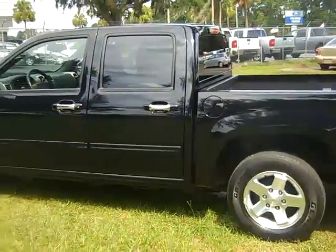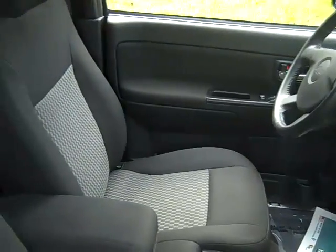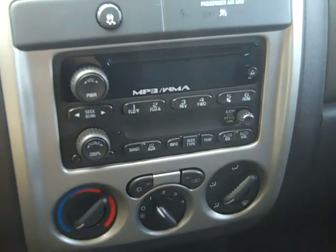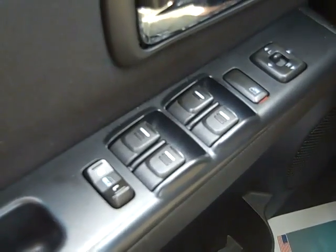Let's take a look inside. The interior is in nice condition and the seats are cloth. This truck has a CD player with AM FM radio, cruise control, power windows, locks and mirrors, and front and head curtain airbags.